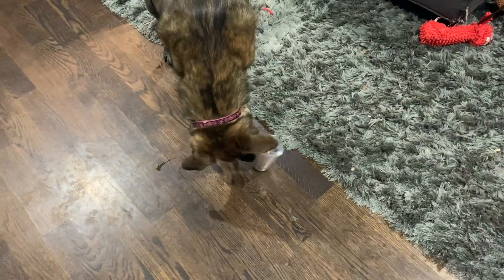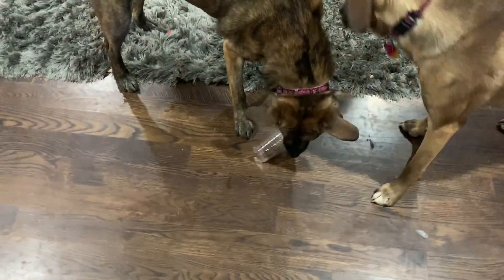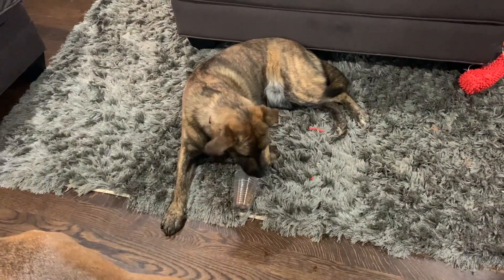This is simply a toothbrush holder from the dollar store. It's got a few different holes in the top and the whole lid pulls off, so it's easy to stuff with kibble.